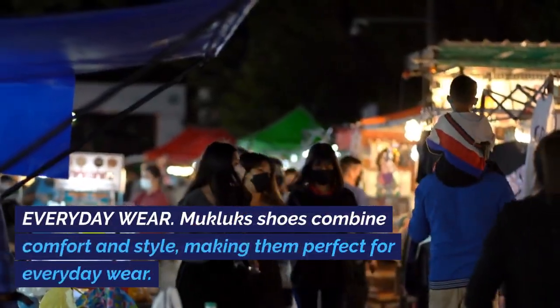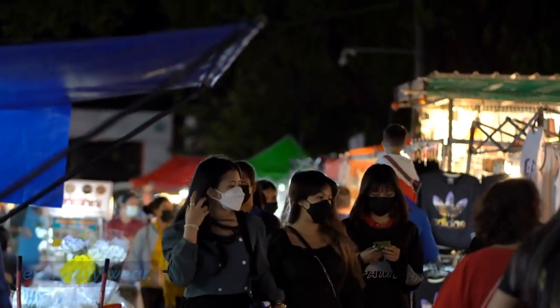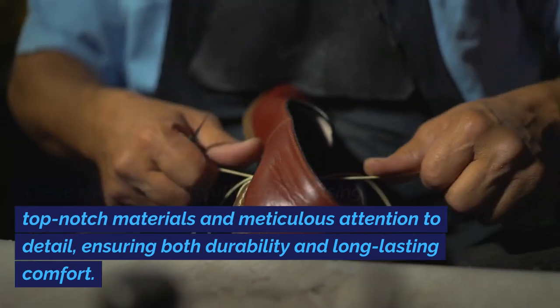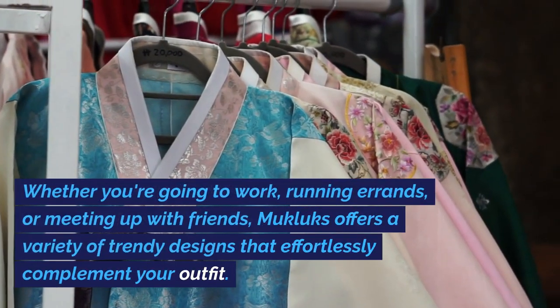Everyday Wear: Mucklux Shoes combine comfort and style, making them perfect for everyday wear. These shoes are carefully crafted using top-notch materials and meticulous attention to detail, ensuring both durability and long-lasting comfort. Whether you're going to work, running errands,